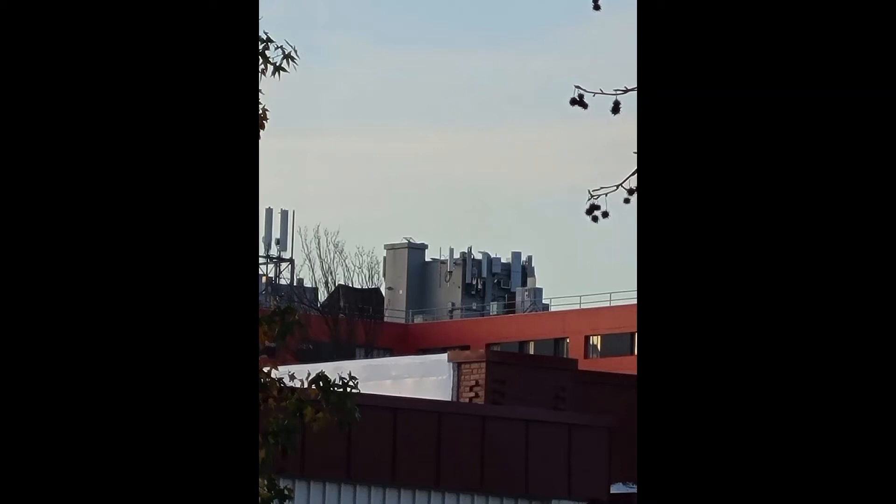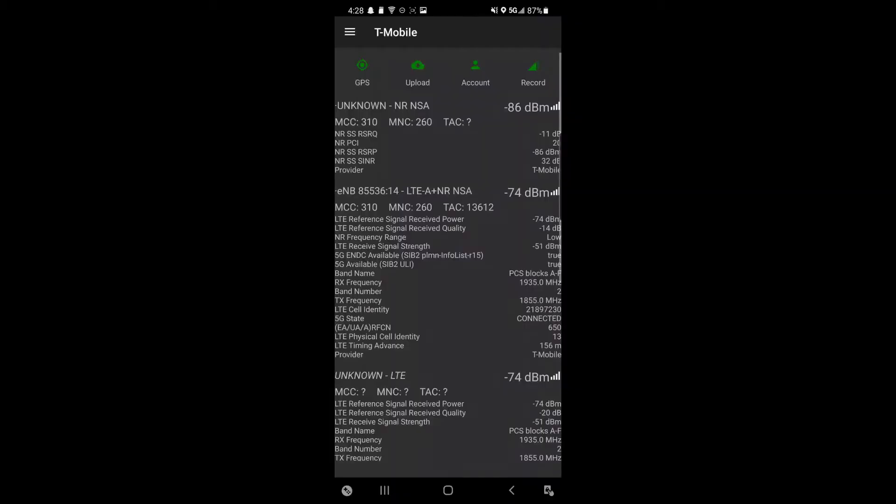Hey guys, today I got something special for y'all. I have an N41 test that I did in Eugene, Oregon, which is a fairly large city in Western Oregon. It's pretty fast-growing. I think this is a really smart deployment of N41 here, as this area is really going to need it to avoid some serious congestion issues in the next few years.